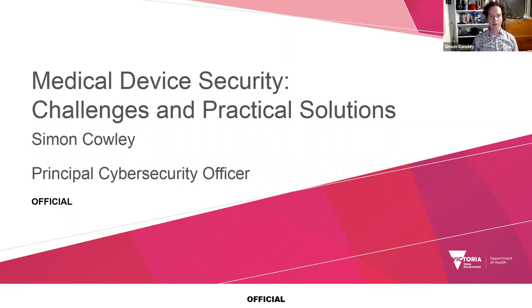Good afternoon, everyone. My name is Simon Cowley. I'm Principal Cybersecurity Officer at the Department of Health in Victoria, and I would like to thank the IFMVE for the opportunity to speak on medical device security today. I hope you gained something out of this presentation on some of our experiences and solutions in Victoria.